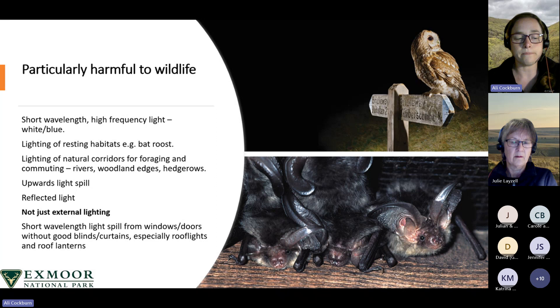Some bats are more light-tolerant and species such as pipistrelles can take advantage of the accumulation of insects near to light sources. However, as they're feeding on invertebrates, artificial lighting also increases the risk of the bats themselves becoming prey to birds. It's also important to be aware of upwards light spill and reflected light, which can both occur from external and internal lighting spilling outwards, especially from roof lights and lanterns, because these directly light the night sky.